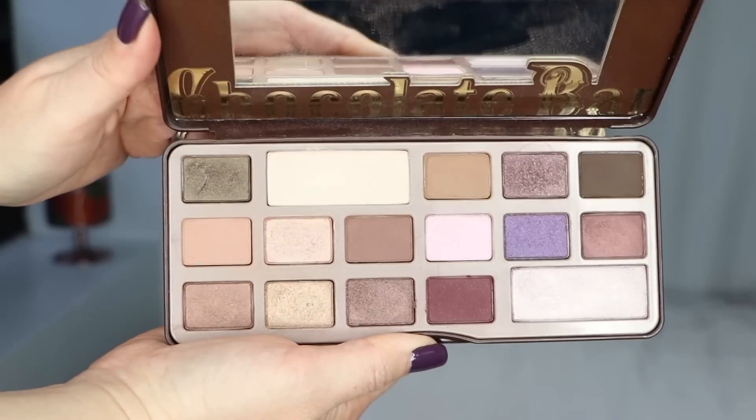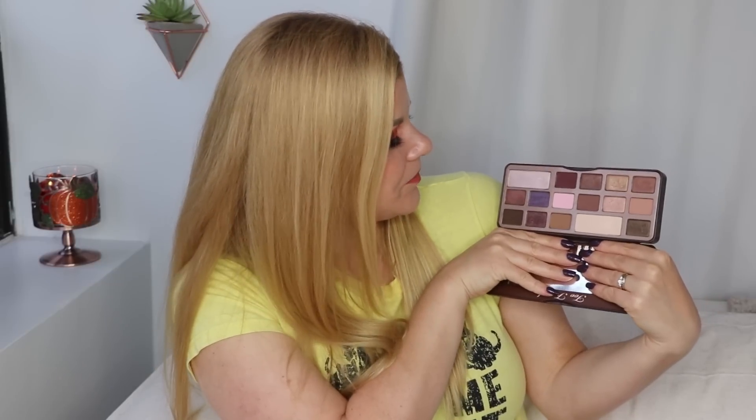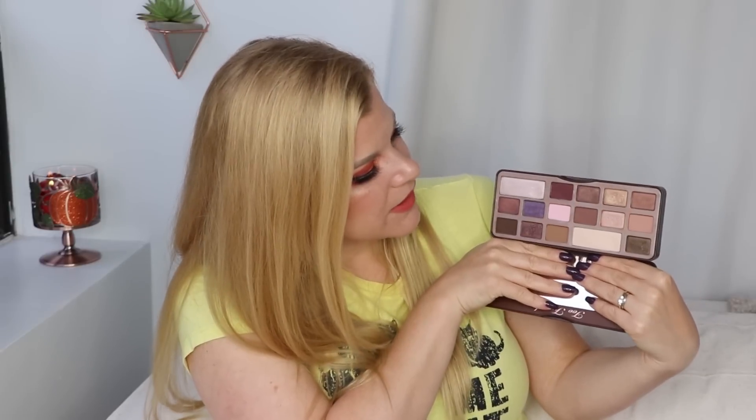The next palette is an oldie but a goodie — the original Too Faced Chocolate Bar palette. I was so pumped when it first launched, and you can tell I got it early because of the thicker packaging. I really enjoyed it but I haven't gone back to it much over the years, probably because the shade selection is a little more muted and I generally prefer colors over neutrals. I always felt like it was really a Christmas palette, with cranberry and eggnog-esque colors.